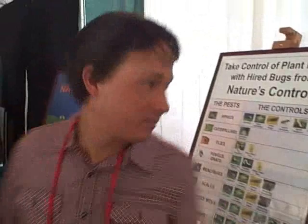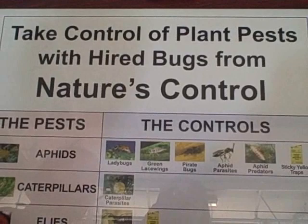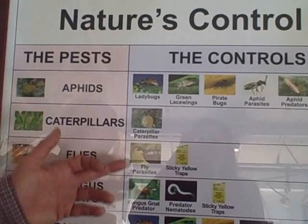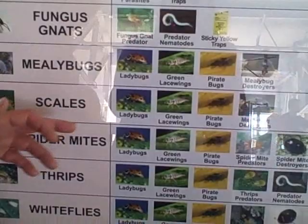Here's a really good sign. If you have aphids, you could use ladybugs, green lacewings, pirate bugs, aphid parasites, aphid predators, or sticky yellow traps — all non-toxic and beneficial controls. For caterpillars, you could use caterpillar parasites. For flies, fly parasites or traps. I was dealing with scale just yesterday on my neighbor's tree. The first step was just to cut it all off, but otherwise you could use ladybugs, green lacewings, pirate bugs, or mealybug destroyers.